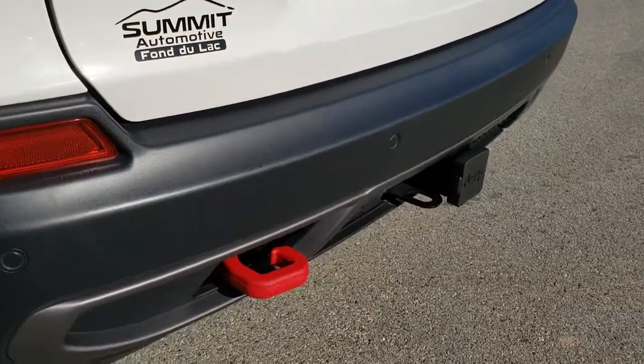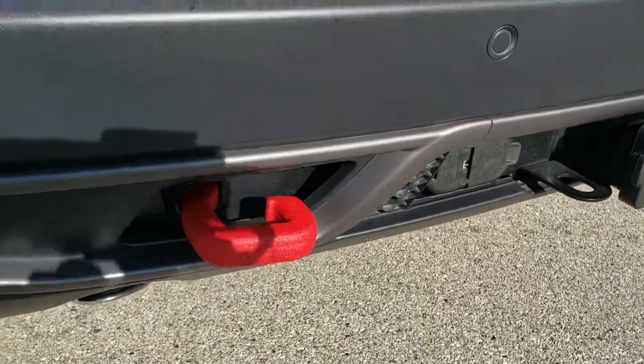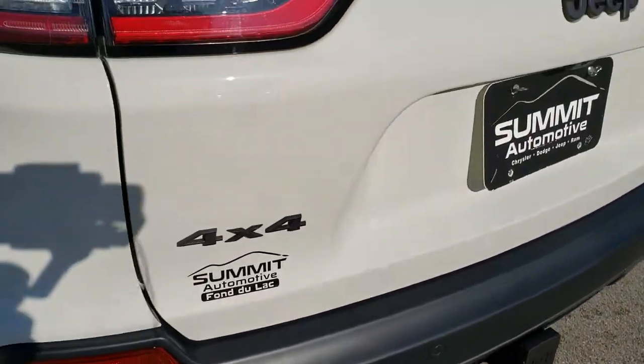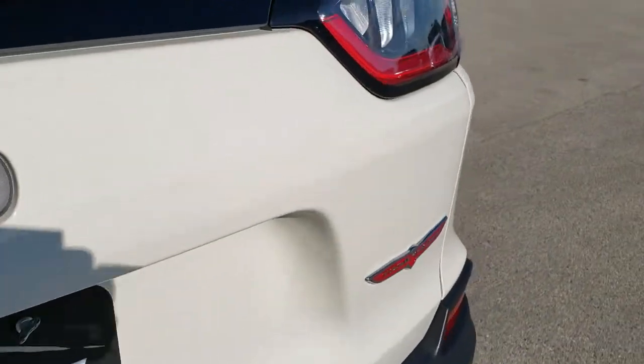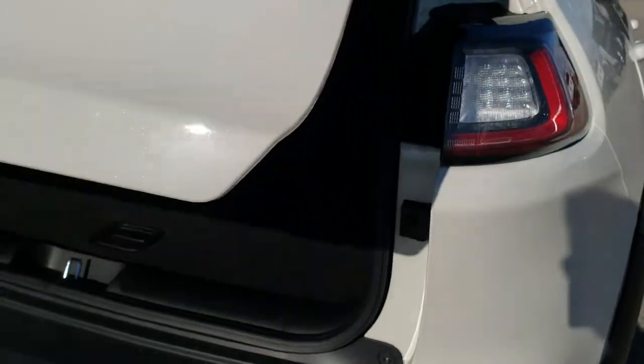It has backup parking sensors. Full towing package, which includes the receiver hitch, 4-pin and 7-pin wiring. You also get the red powder-coated tow hook on the back. That white pearl actually has a little bit of metal flake to it — you should be able to see it with the 1080p. LED tail lamps as well, and it has a power liftgate.